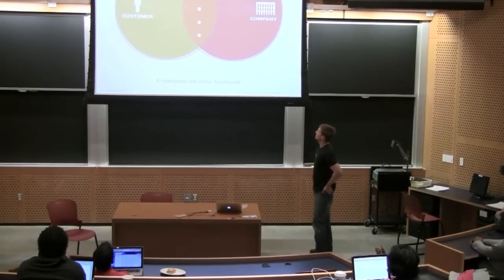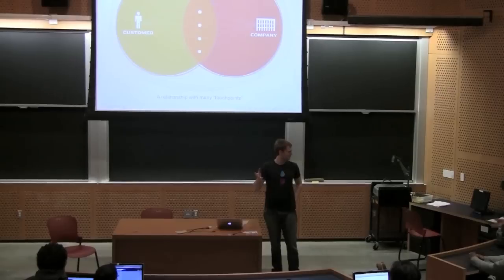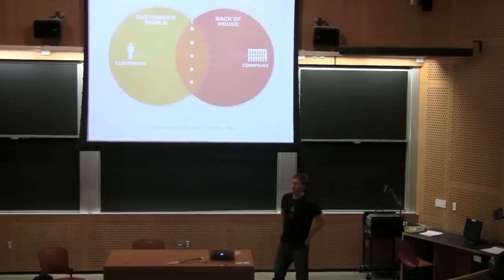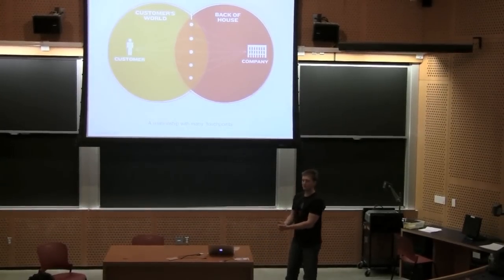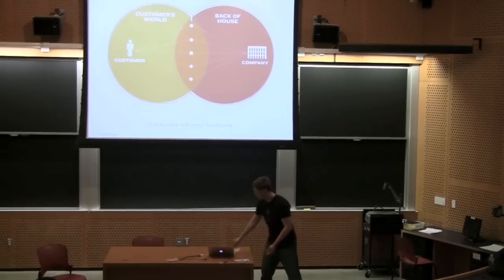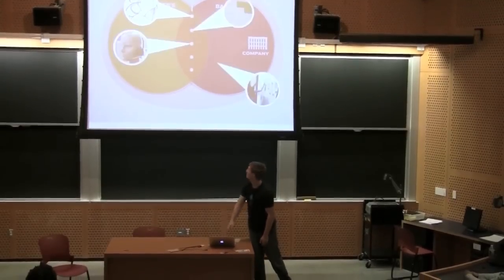On the right we have your company, and in the red we call that the 'back house' — which is probably what you guys have been working on: really getting your business model down, your technology, your operations. And then there's this thing called the 'product house,' which is a complex relationship between your business and your customer, spread out over a variety of touch points. Really, your product is only one of those touch points.